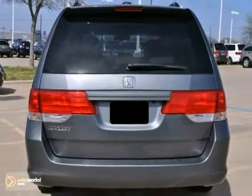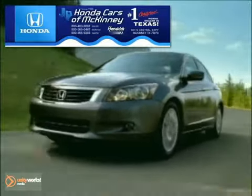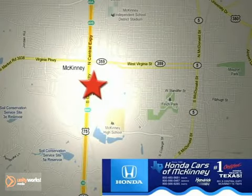Come by Test Drive It today. Honda Cars of McKinney is the source for all your automotive needs. Stop in today — we're conveniently located on Highway 75 northbound at exit 40A in McKinney.